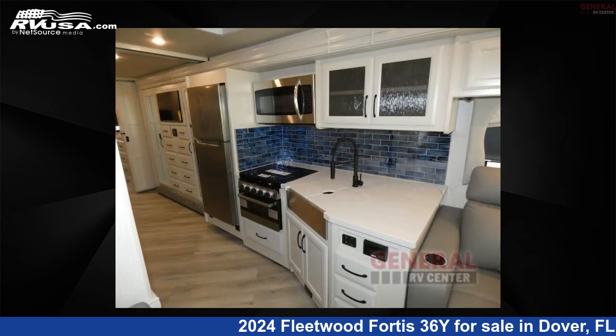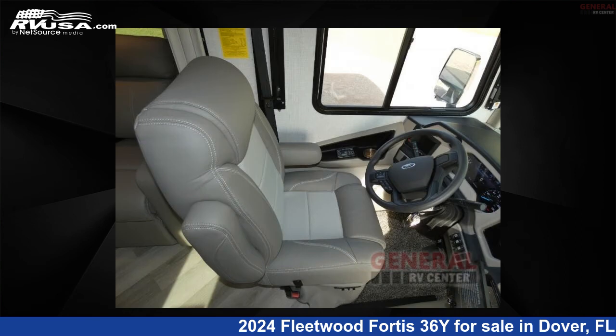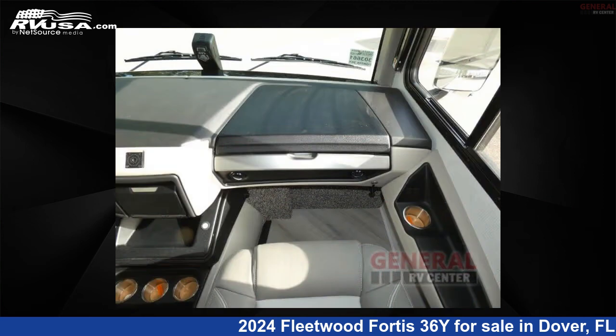This new Fleetwood is 38 feet 0 inches in length and features sleeps 8, slide out, and 100 gallon fresh water capacity. The floor plan layout of this Class A features bath and a half, bunk over cab, bunkhouse, and outdoor entertainment.